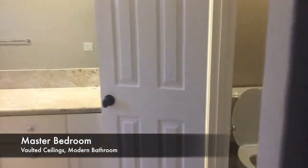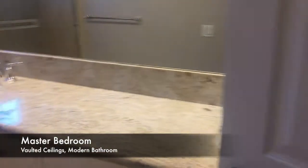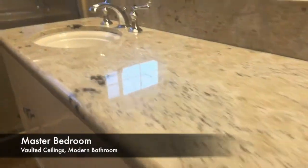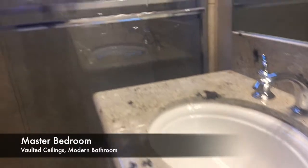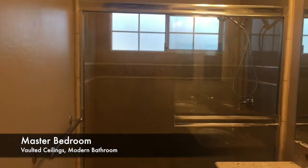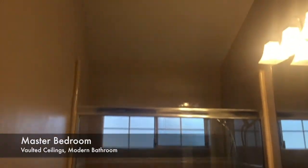Here's the master bathroom — toilet over here, two sinks, and your stand-up shower right around there with privacy glass, which is cool. And you still got the vaulted ceilings up top, so you don't feel very small.